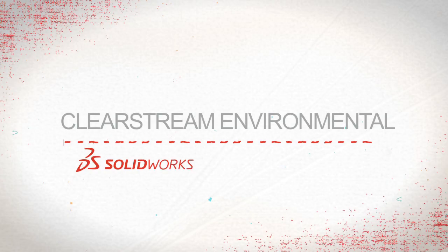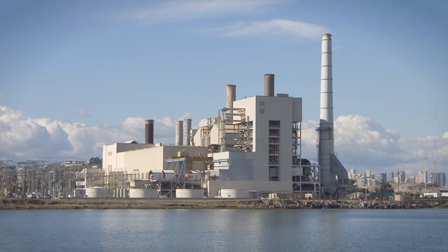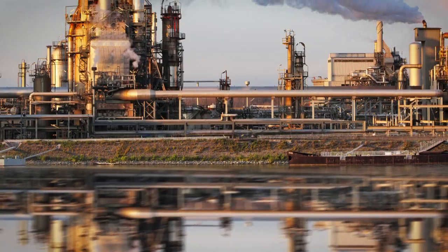We really serve the markets of water treatment, so any type of water that needs to be cleaned, like power plants, and we do city water, and refineries.